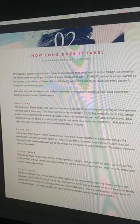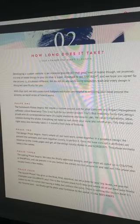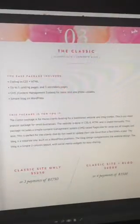It says: 'It's that good kind of hustle though — we promise. It's important to get it right.' Then I talk about: phase one is the homework phase, phase two is the design phase, phase three is the coding phase, and phase four is the launch phase. I designed this in Illustrator and then I'm using Issuu to show it as a publication, and you can embed that on your site — it's really cool.